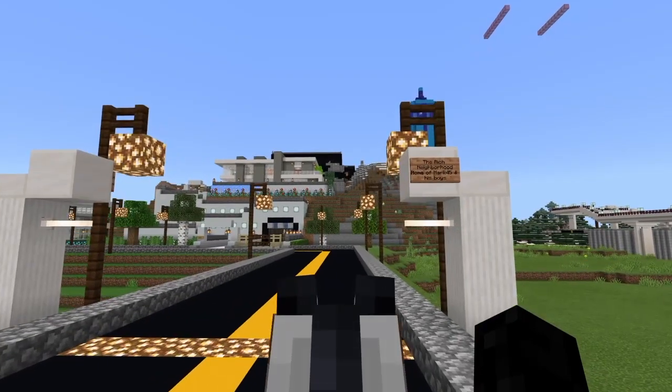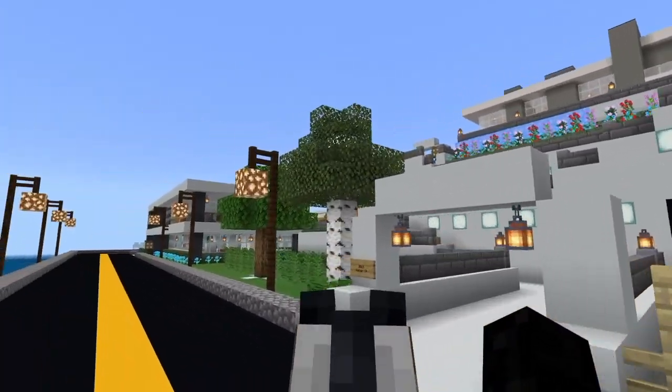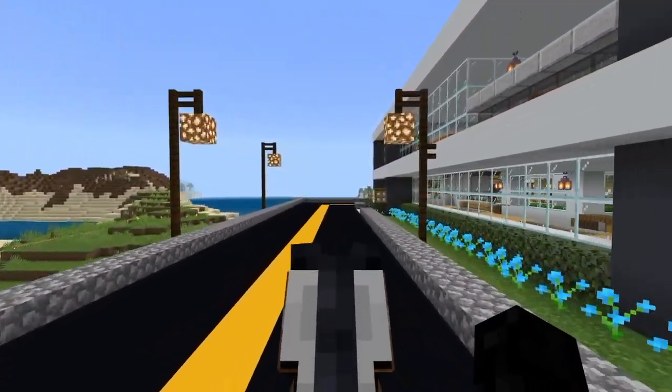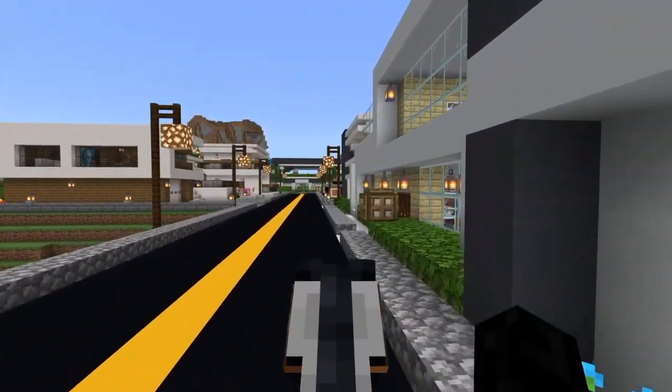Just look at the Walker from this angle - how cool is that! It's a one-way road to symbolize the rich neighborhood. Where the road splits - going forward leads to a future campsite called Camp Valorant that Vic is currently working on. The rich neighborhood is actually this way through this road. We cross the border again back into the City of Mark 45, and we are now in the rich neighborhood, starting off with my house.